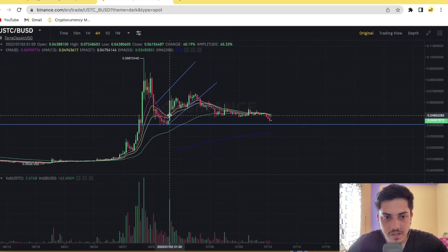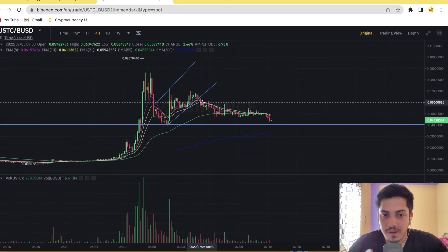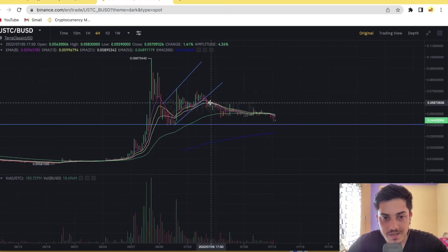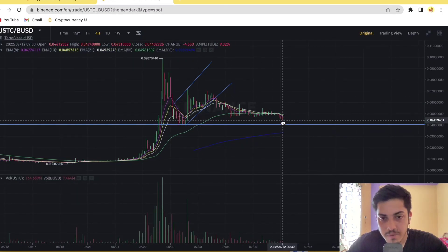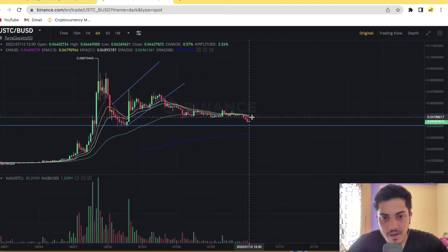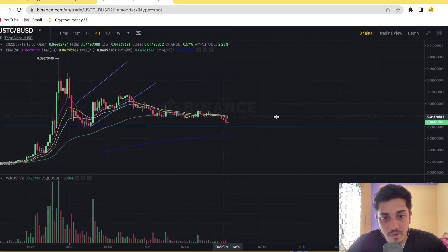Then it was in an uptrend channel, going sideways for some time, and suddenly it dropped. It came out of the uptrend channel. I made a lot of videos about USDC saying it would drop and come down to four cents — and that is exactly what is happening right now. The way the graph has formed, technically it will drop further from here.